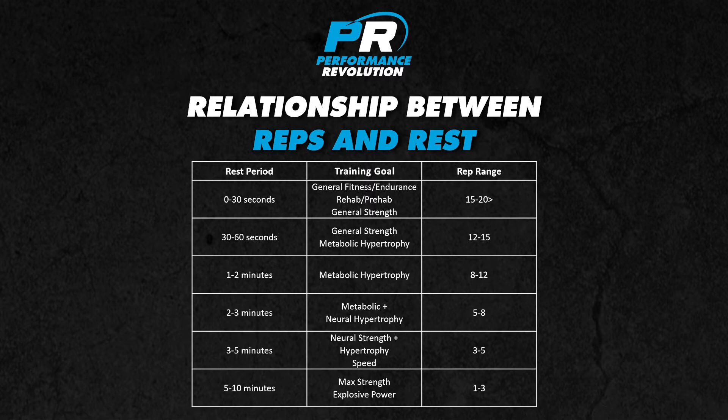If you look at the table you'll notice there's an inverse relationship between reps and rest periods. The lower the reps, the longer the rest you should take, and the higher the reps the shorter the rest period required. So if you're trying to build max strength, take more than enough rest, and if you're trying to increase metabolic hypertrophy you'll need to take around one to two minutes rest between your sets and monitor your breaks accordingly.